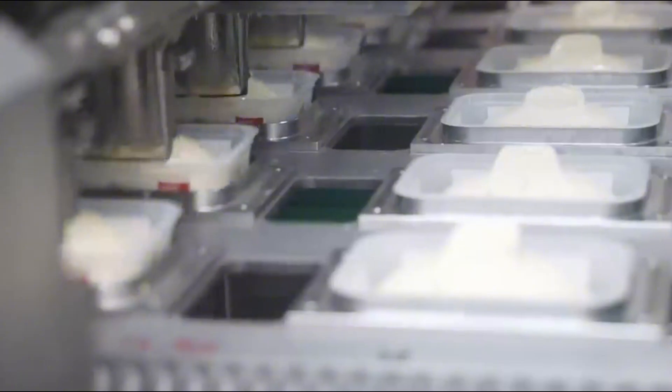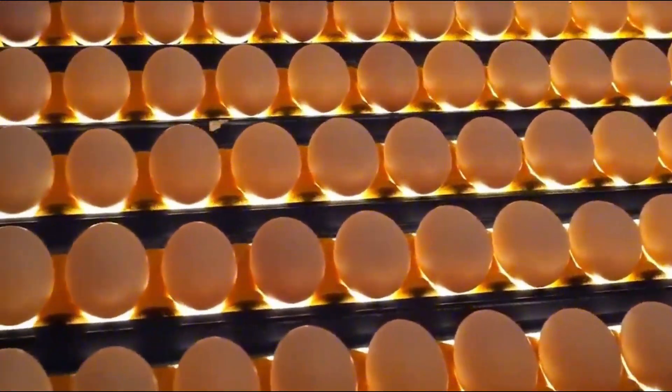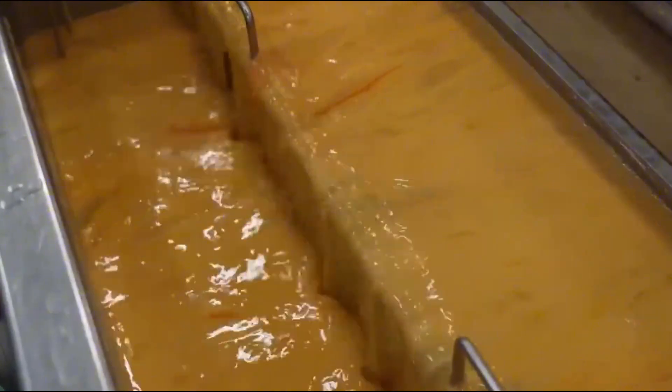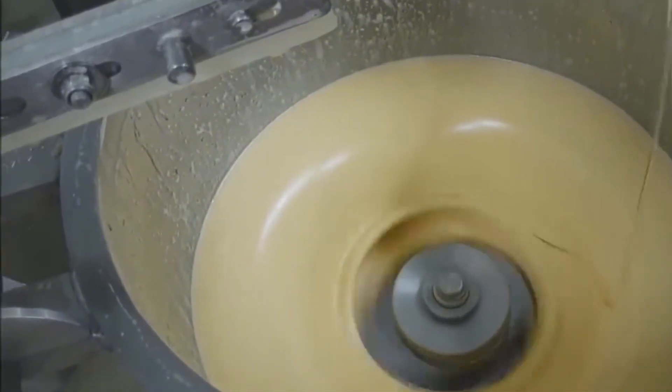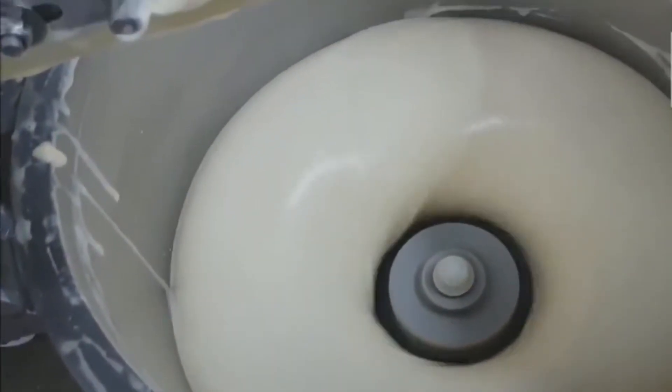The journey of mayonnaise begins not in the factory, but on the farm with eggs — the heart of the recipe. Specifically, egg yolks. They are essential because of their natural emulsifying properties, which allow oil and water-based ingredients to combine into a smooth, stable mixture.